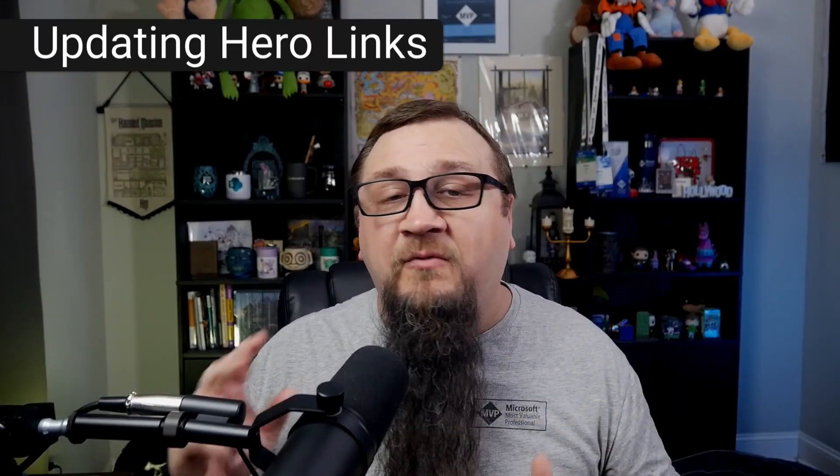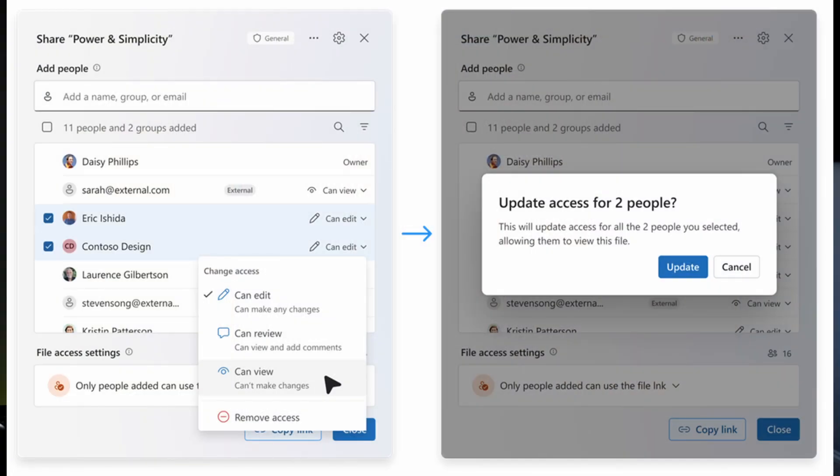Once you've got that hero link and people are already accessing it, suppose you need to add more people later or remove people — pretty common scenario. That's going to be incredibly easy with hero links because you can update access at any time, adding or removing people, even in bulk. You could remove or change access for multiple users at the same time. But here's the magic: the hero link doesn't change. Even though you're updating access, the URL will not change. You don't have to resend the URL to people because a new link was generated — none of that. You just update the access, tell them to try again, and you're done.